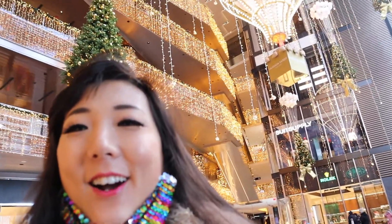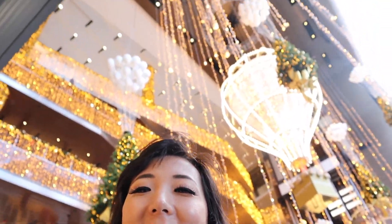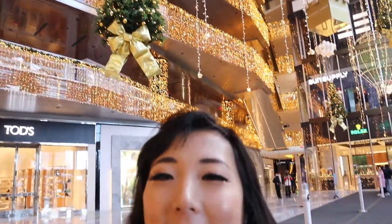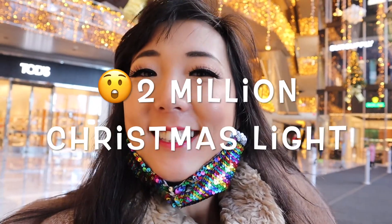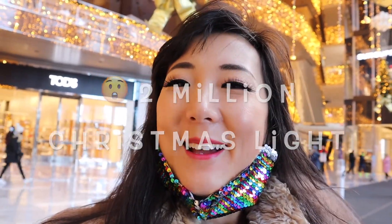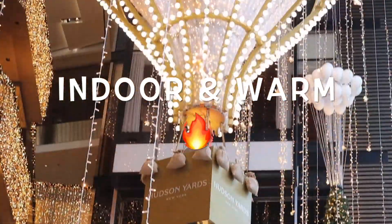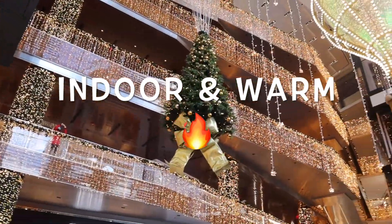We are in 34th Street, Hudson Yards. The good thing about Hudson Yards is not just outside — inside it also has Christmas lights. It's over two million Christmas lights here. Let me walk around. This is a great place for New York winter — it's warm and beautiful as an indoor location.